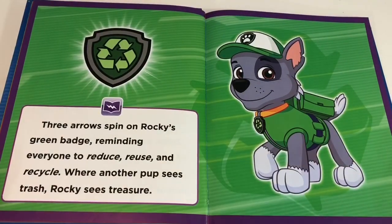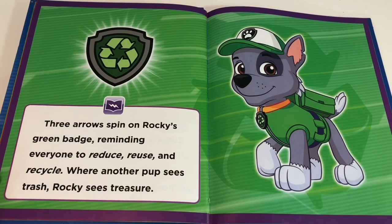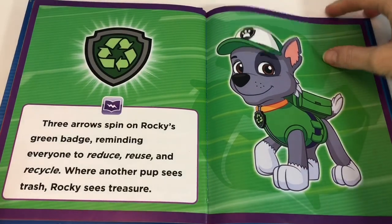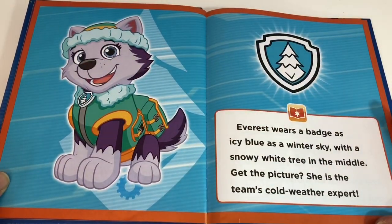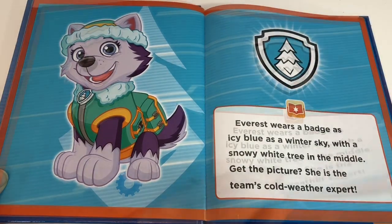Three arrows spin on Rocky's green badge, reminding everyone to reduce, reuse, and recycle. Where another pup sees trash, Rocky sees treasure. Everest wears a badge as icy blue as a winter sky, with a snowy white tree in the middle. Get the picture? She is the team's cold weather expert.